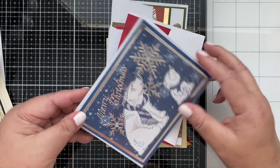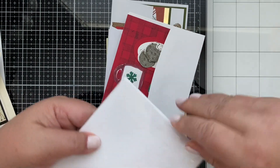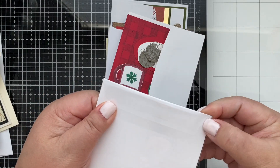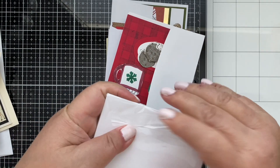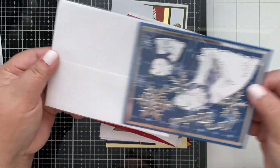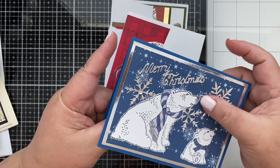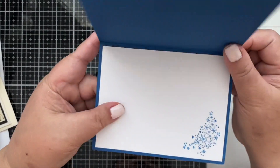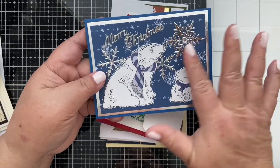Oh wow, you guys, look at that! Let me try to open it — oh, it's not letting me open it. I think they sealed it really tight. Oh my gosh, I'm going to put the envelope there. Oh how cool — this die cut was stamped. How cool, you guys — wowie, I love that!